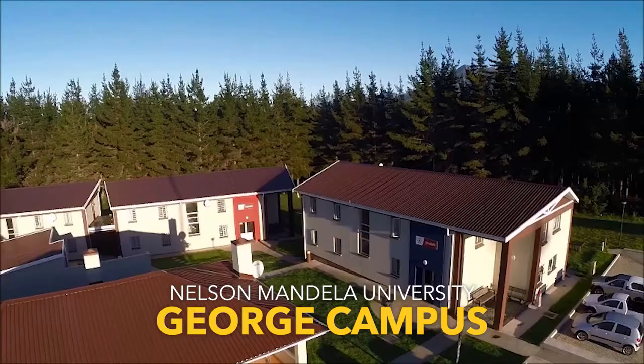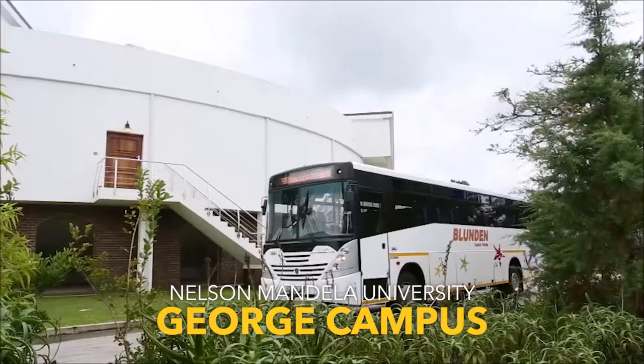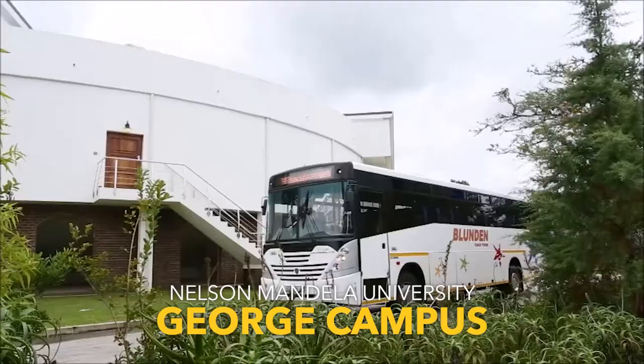Students are encouraged to join various student societies where they can hone and sharpen their leadership and social skills. The campus has beautiful residence facilities in a safe and beautiful environment. The university provides a free shuttle service to ferry students to and from the campus to the city centre at regular intervals.